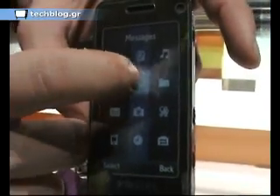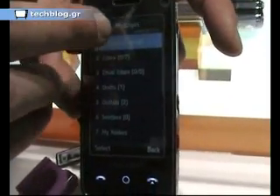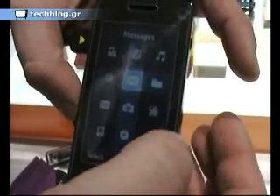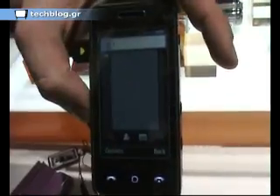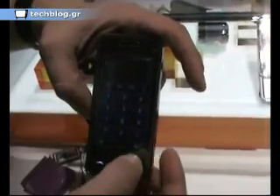Let me demonstrate how it works with more complicated tasks like SMS operation. We press 'create message.' When we are in the numeric field, the phone provides us the possibility to input digits.